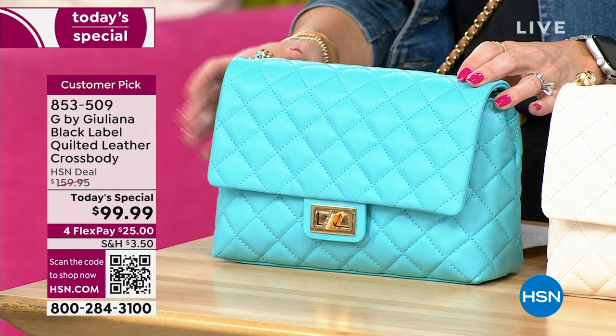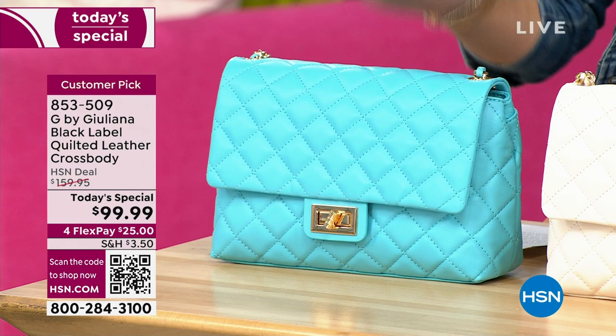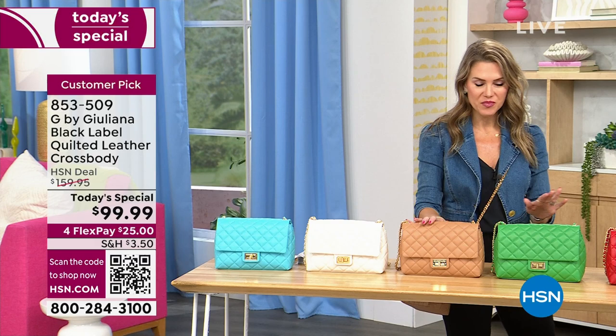This one's going to be the first to sell out. My producer just gave me an update — 565 left. Oh, thank goodness, because I haven't placed my order yet and I don't want to be without the Capri blue. So I'm going to follow along.